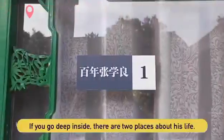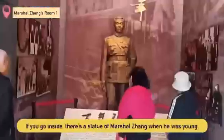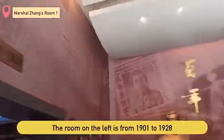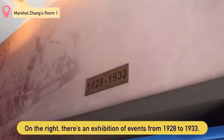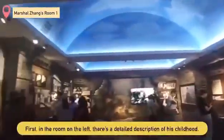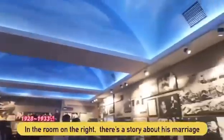If you go deep inside, there are two rooms about his life. The first room about his life — if you go inside, there is a statue of Marshall Zong when he was young. The room on the left covers 1901 to 1922, and the room on the right covers 1922 to 1933. There is a detailed description of his childhood, and in the room on the right, there is a story of his marriage.